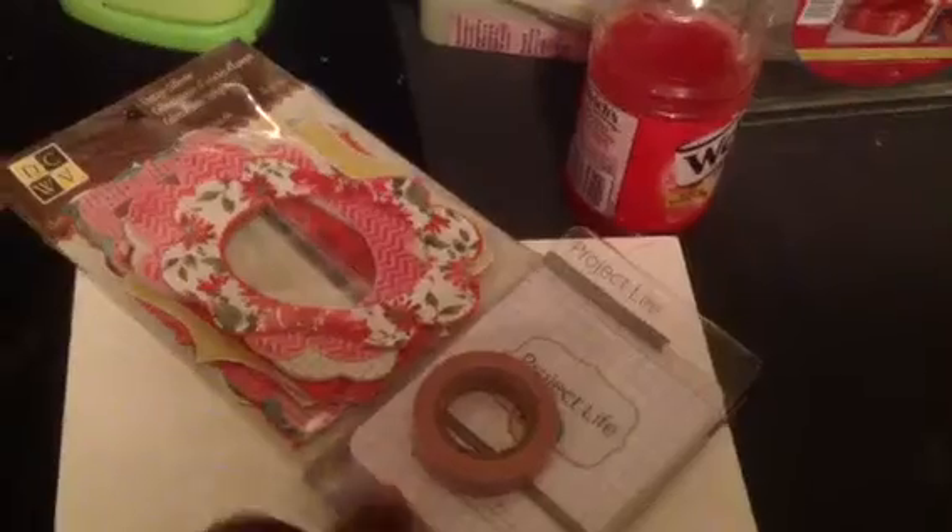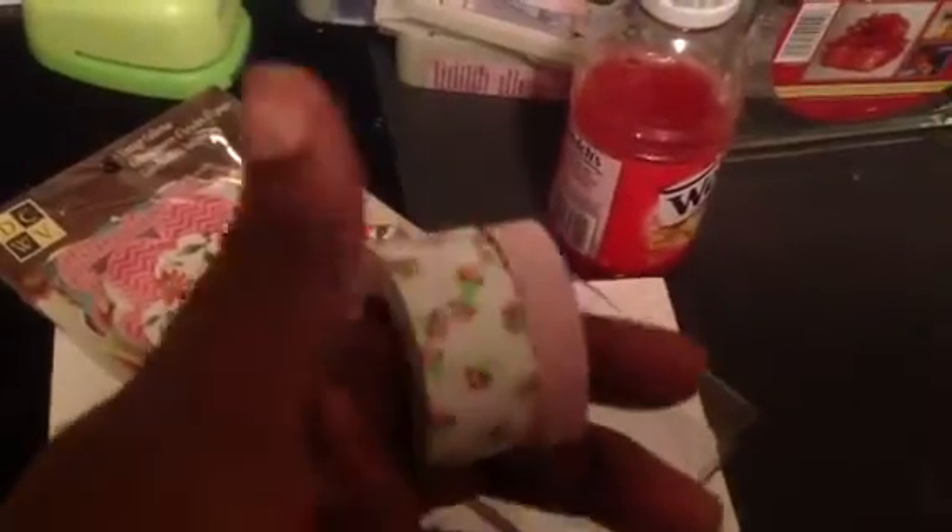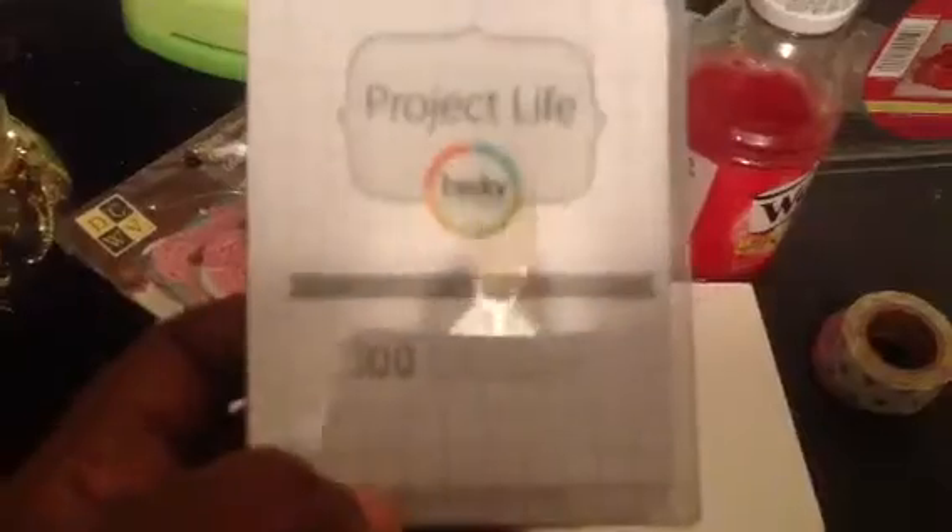I went to Michaels, I think I went yesterday. I got this washi tape — all the Recollections embellishments are 50% off, so this washi tape was originally $4.99, so it was 50% off. I got these Project Life grid cards, these are 3x4 and they were on clearance for $3.59 — there's 100 in here.